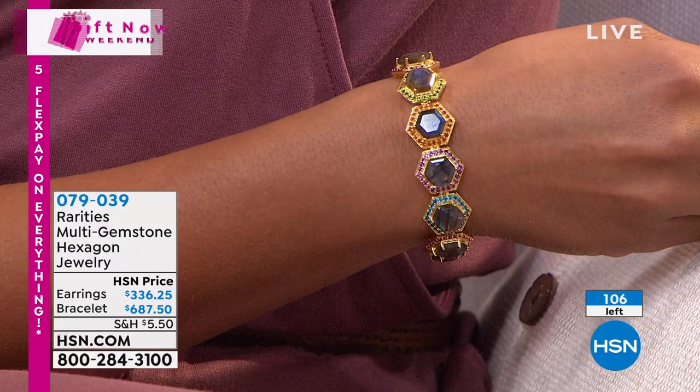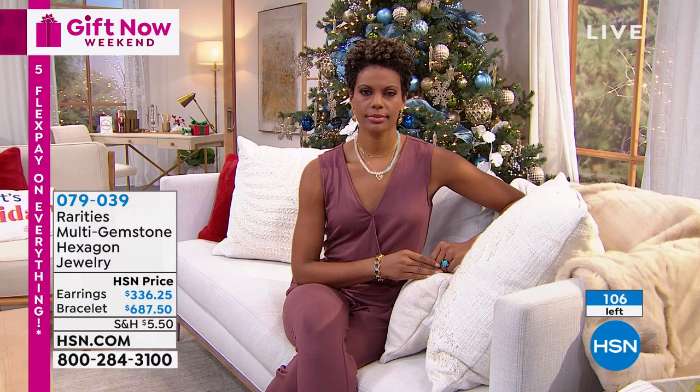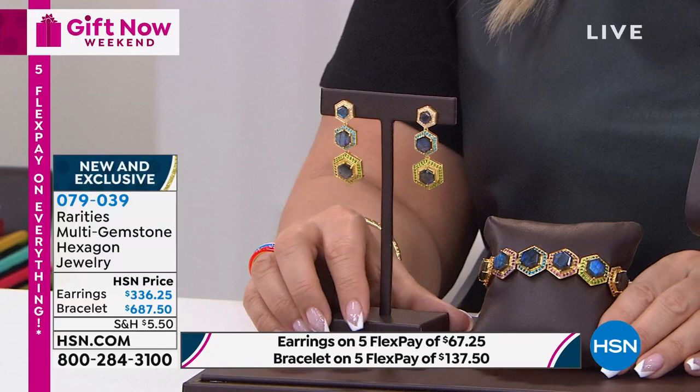The earrings are $336.25 and the bracelet is $687.50. Obviously it's not like other kinds of jewelry where we get 2,000 or 3,000 pieces. We just got a couple. This is an investment, but you will get so many compliments. This is lifetime generational jewelry you'll pass down. You can wear this to a black tie event.